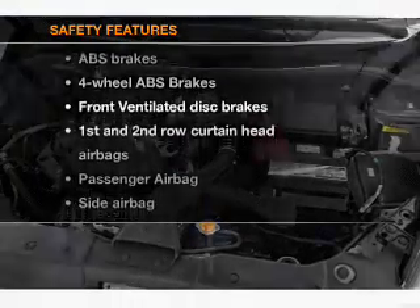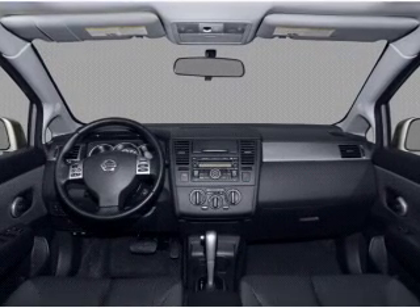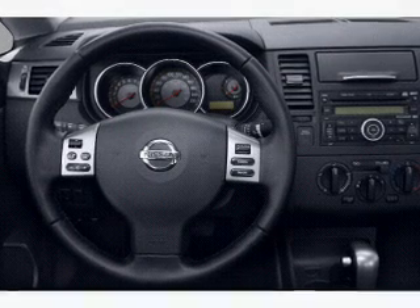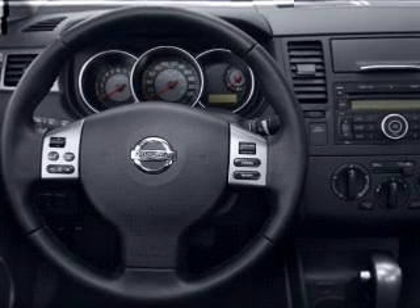And for your peace of mind, the following safety equipment is included: front ventilated disc brakes, curtain head airbags, passenger airbag, side airbag, low tire pressure warning, and independent suspension.